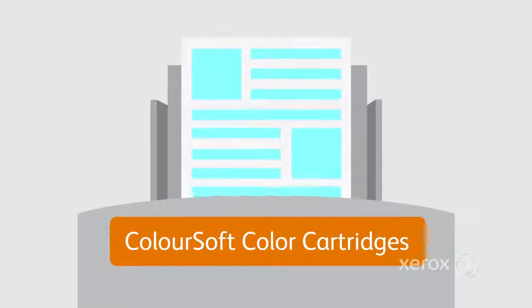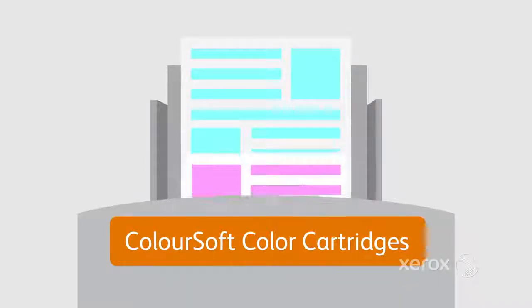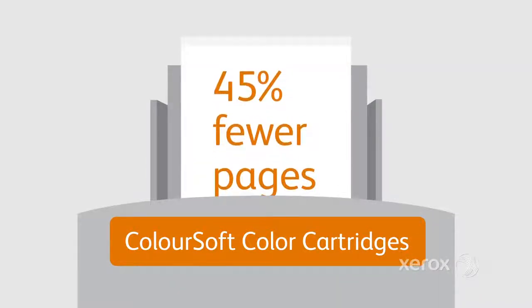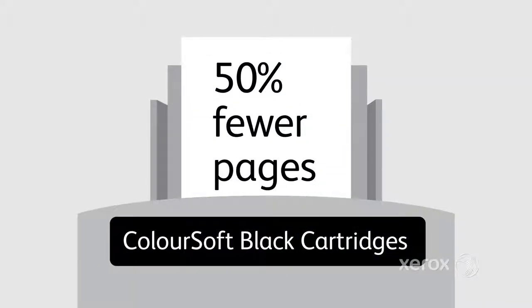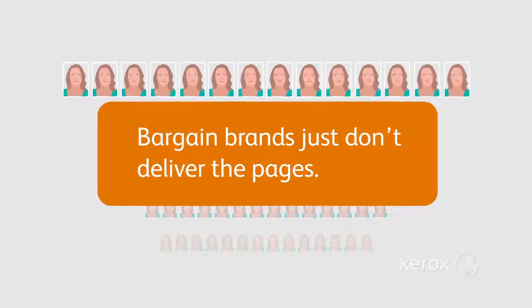And in the Xerox Phaser 6500, ColorSoft brand cyan, magenta, and yellow cartridges printed 45% fewer pages than Xerox; the black cartridges, 50% fewer pages. Bargain brands just don't deliver the pages.